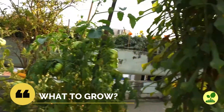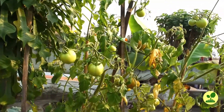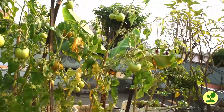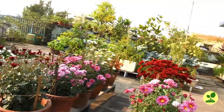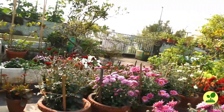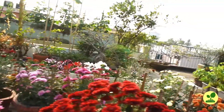First point: what to grow? The easiest to grow are vegetables that are right for the season. Tomatoes, beans, capsicum, cauliflower, broccoli — all can grow very well in winter. You can see them plenty in the market, which means they grow very easily. Sow or plant them before winter, that means late in October.